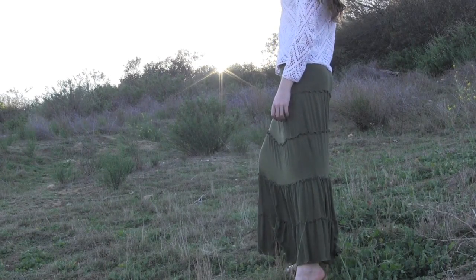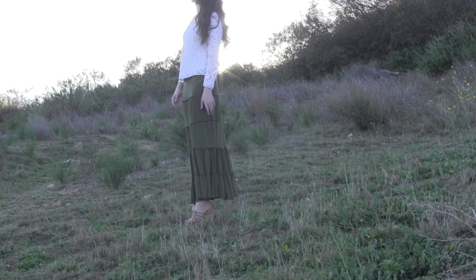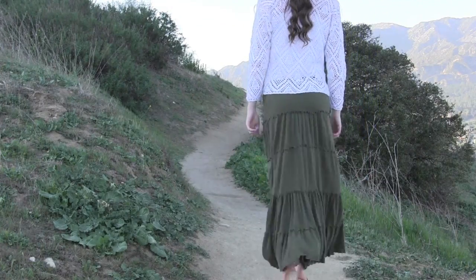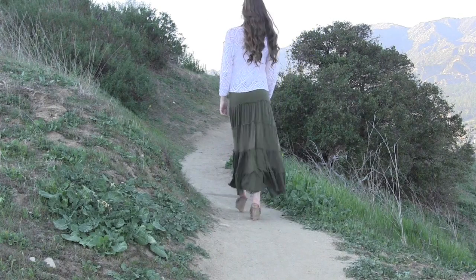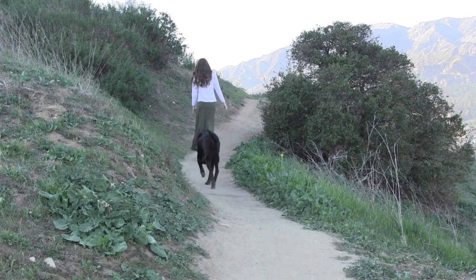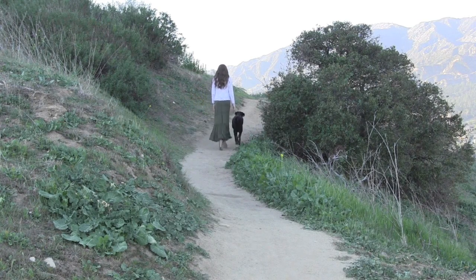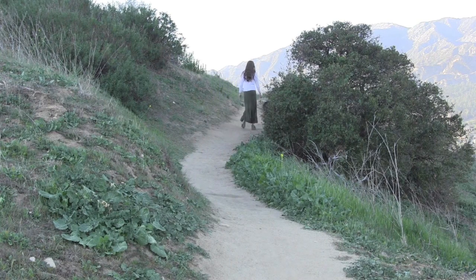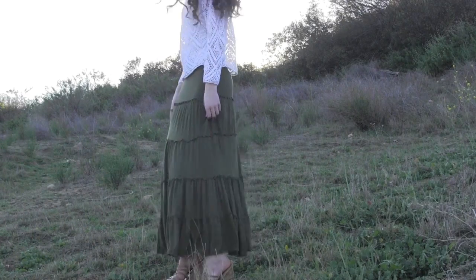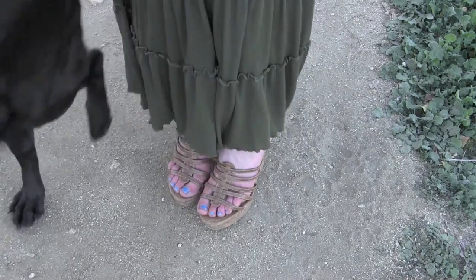I saw a couple of these styles in Forever 21 the other day. I paired this outfit with a pair of brown wedges from Ross. And there's my dog!